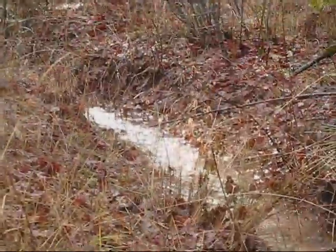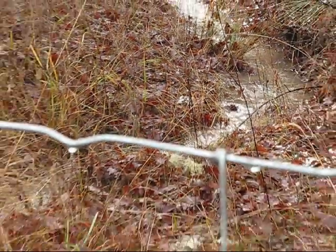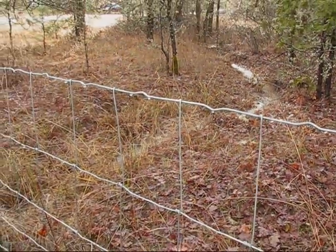Hi, welcome back to Pine Meadows Hobby Farm. I'm your host, Jerry Hanson. Today I'm looking at all the water resources I have on the farm here at Pine Meadows.